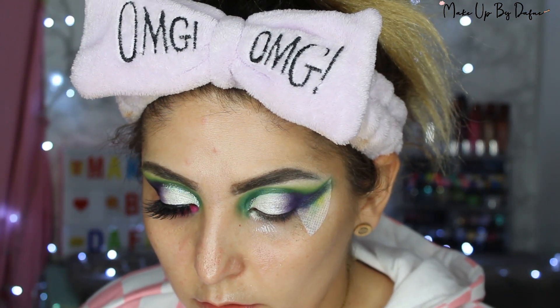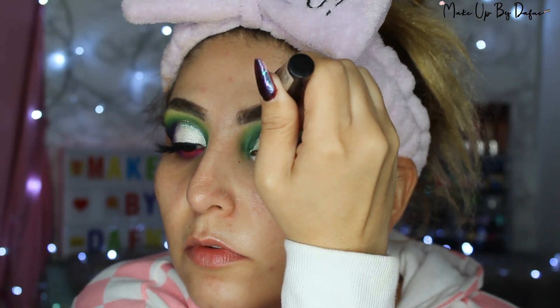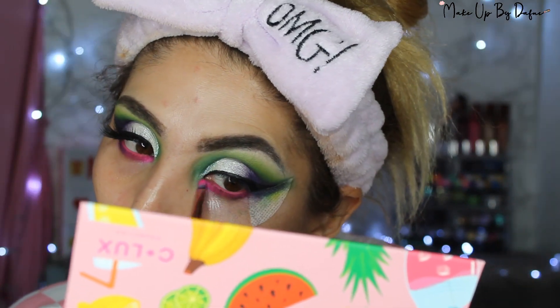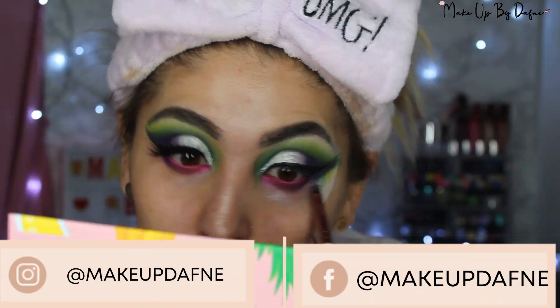Esta paleta me encanta, fue súper bonito usarla por primera vez. Después puse un delineado de glitter de la marca Prolux, holográficos plateados que se ven de todos los colores: rosita, azul, morado. Luego apliqué el lápiz de LA Girl y el color sandía en la parte inferior, y también en la V externa inferior puse el color ciruela. Espero les guste, está súper fácil, y si lo recrean no olviden etiquetarme.